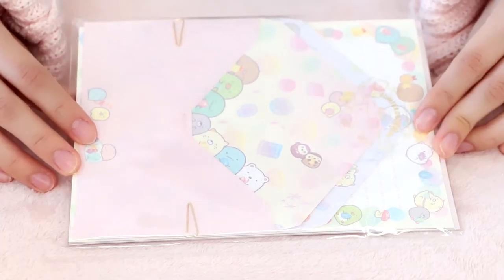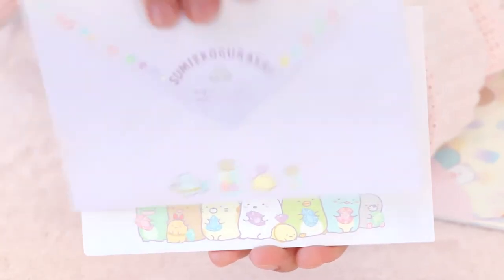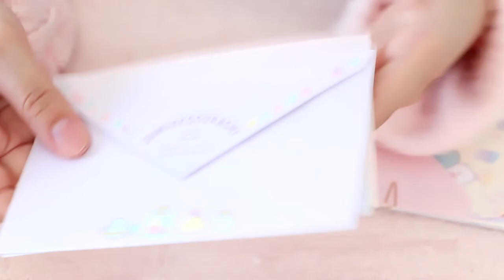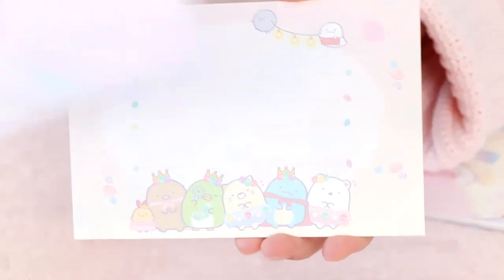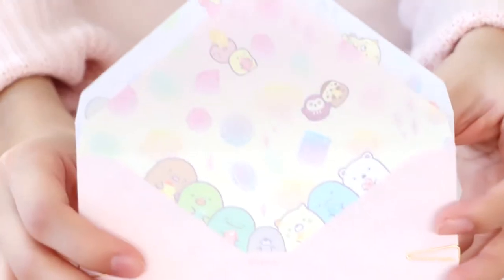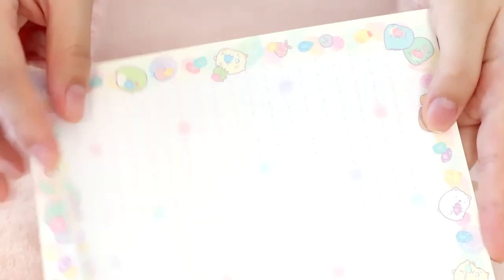Next up, we have this letter set from the Mogura's House series as well. We have three envelopes for each design. The first design — this is what the front looks like. Then we have this second one as well, which is really cute. And the insides also have a cute design. Here we have the two letter sheets — each sheet is attachable and there's nothing on the back. And here we have some sparkly rhinestones, and here's the other design with more sparkly rhinestones. I really like this series.